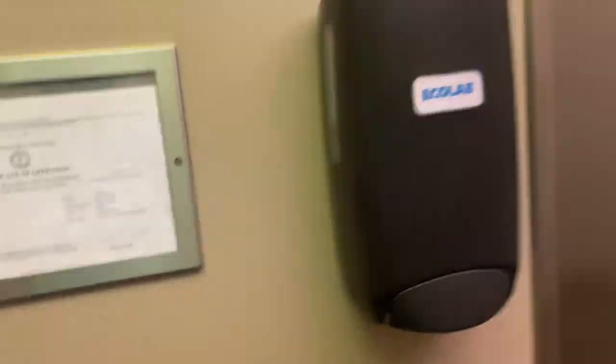Oh, an egg bell, huh? I wouldn't have expected that.